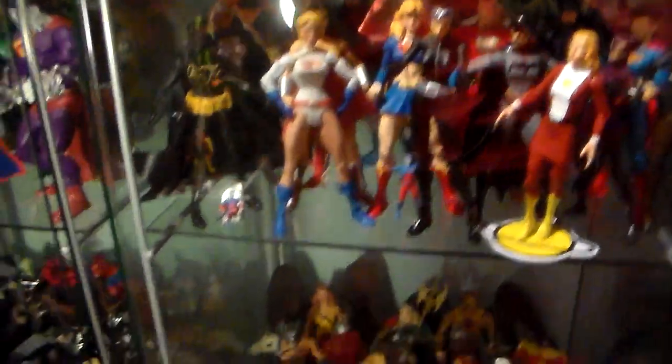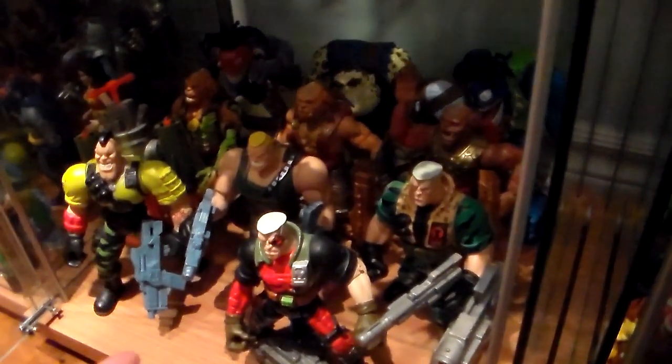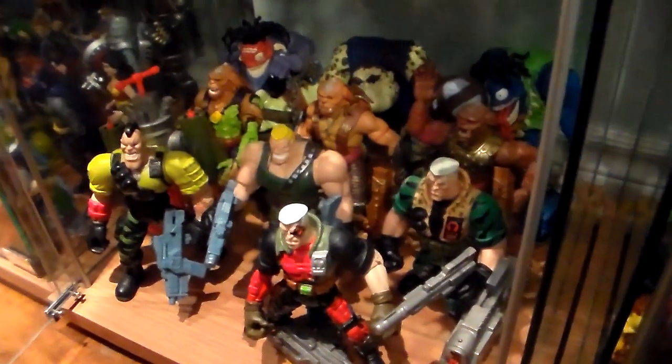These are all my DC Direct, but we're not going to do that because there's too much to do. Right here I'm going to open this in the future — it's Small Soldiers, my small soldier collection. Then, eventually one day, we're going to do more Muppets. These are my Muppet collection — I'm missing just Rowlf.